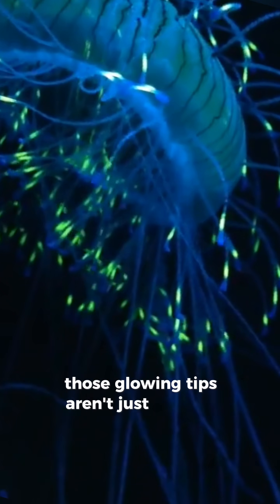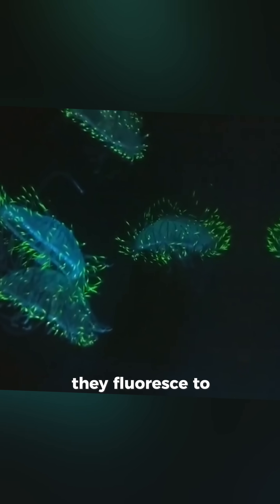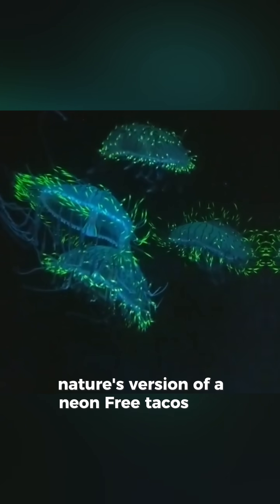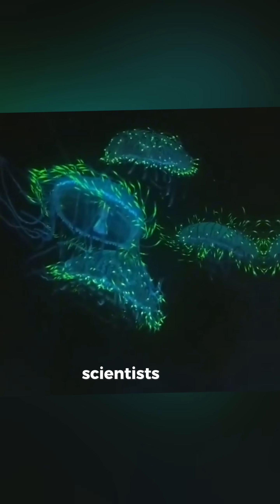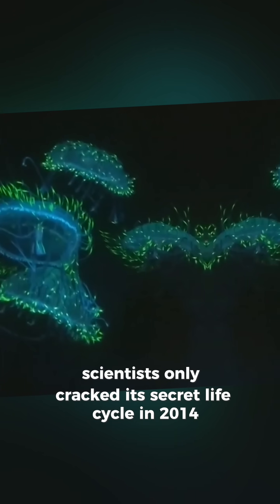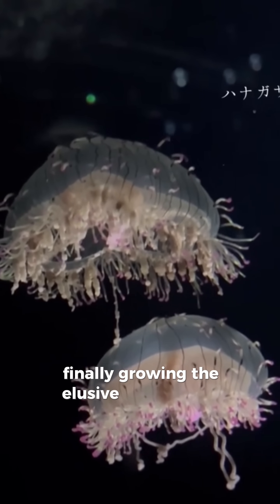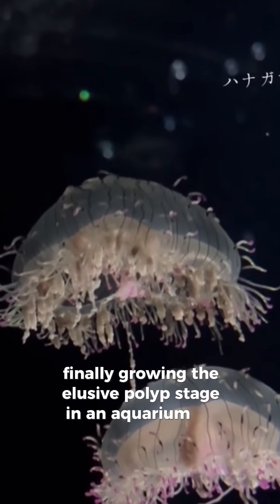Those glowing tips aren't just for style — they fluoresce to lure curious prey. Nature's version of a neon free tacos sign. Scientists only cracked its secret life cycle in 2014 after 12 years of detective work, finally growing the elusive polyp stage in an aquarium lab.